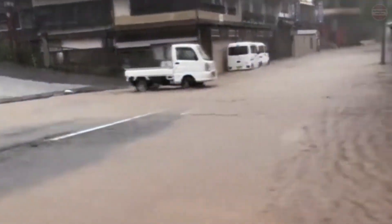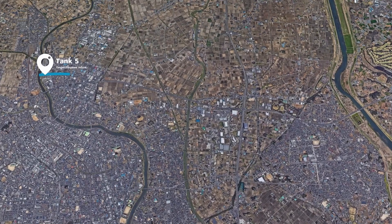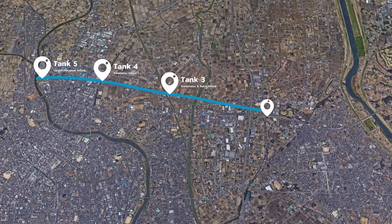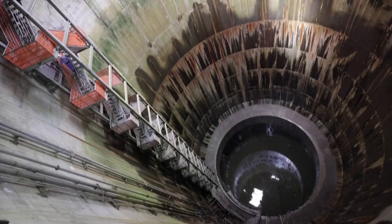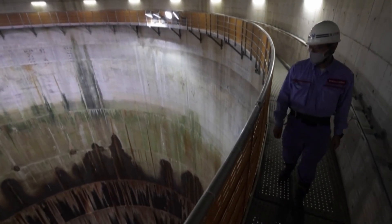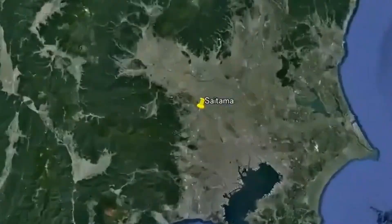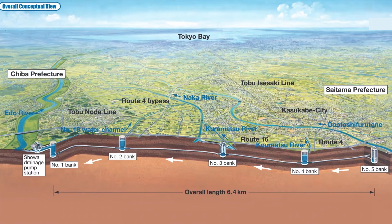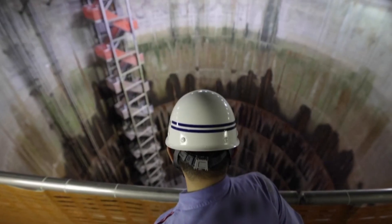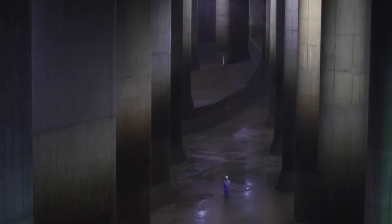What if, instead of fighting against floods, we learned to live with them by creating a system designed to absorb their full force? This groundbreaking idea lies at the heart of the Metropolitan Area Outer Underground Discharge Channel, more famously known as G-CANS. Built over an incredible 14 years from 1992 to 2006, this engineering marvel sits 50 meters beneath the Saitama Prefecture, just north of Tokyo. Spanning 6.4 kilometers, it represents a visionary approach to flood management, blending scale, innovation, and sheer ingenuity.